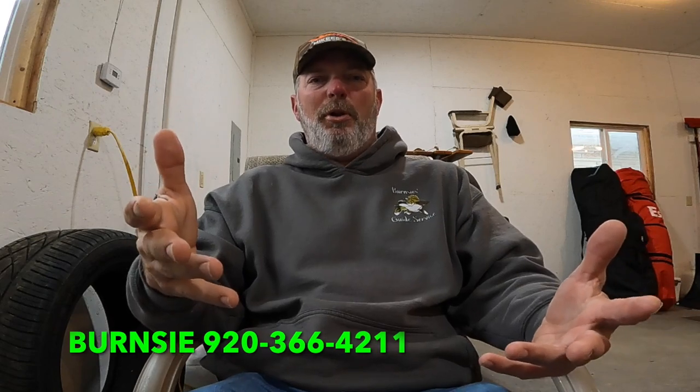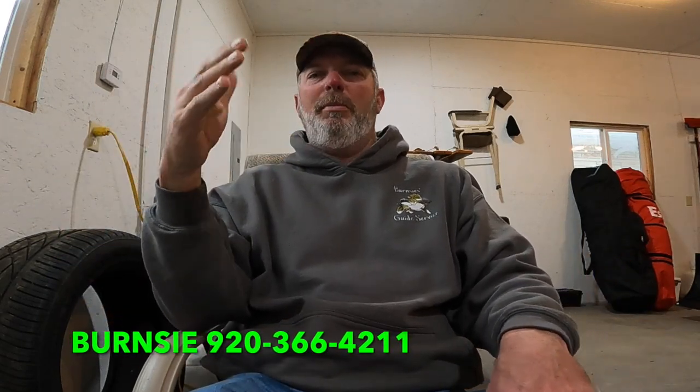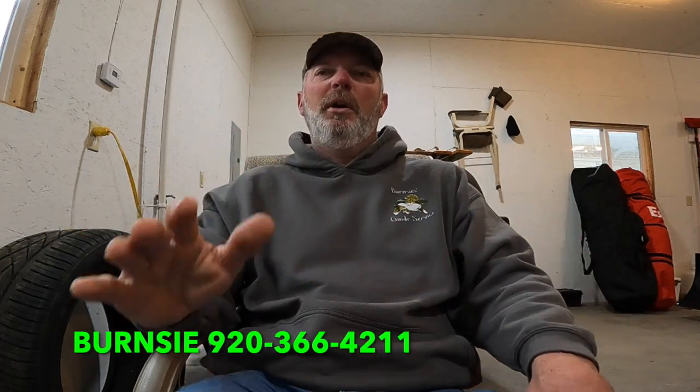I am booking trips for Green Bay and Winnebago for spring and summer. My calendar is about two-thirds full. I'll put my number down below — you can give me a call, message me, or email me to get your date on the calendar. I'm excited to get the new boat and implement the 360 and live scope on the boat, along with side imaging and everything else. It's going to be a game changer for me this year.